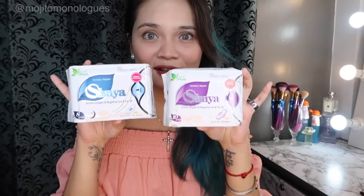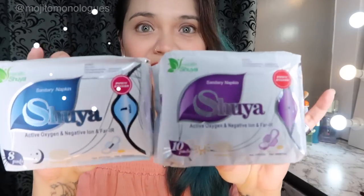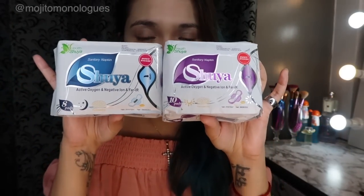The product we're reviewing today is Shuya sanitary napkins with negative ion. It says here: Shuya Active Oxygen and Negative Ion and Far IR.